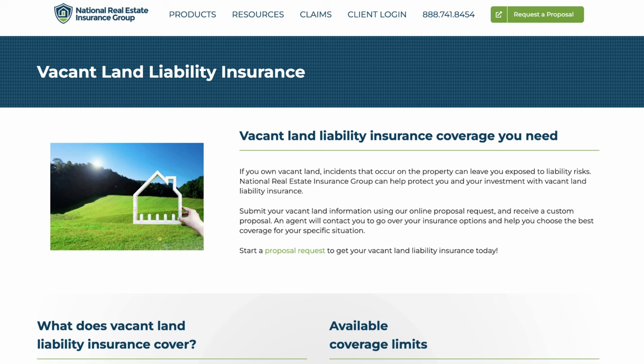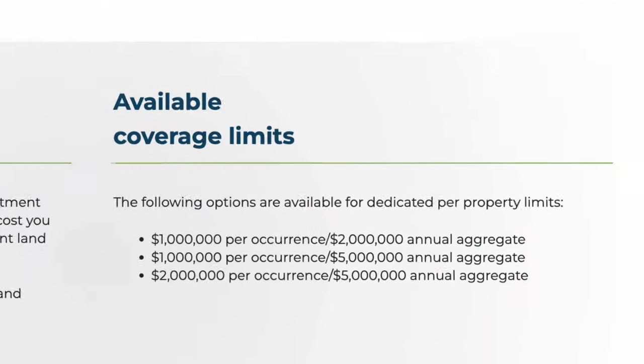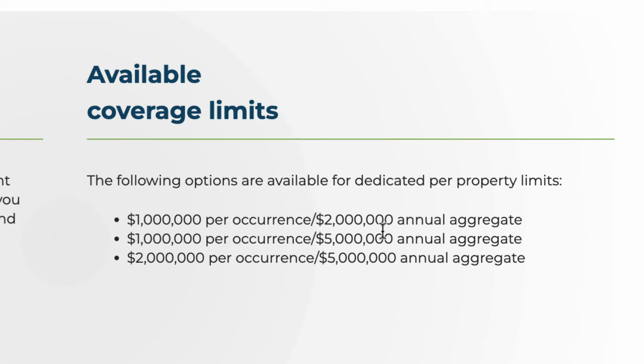In terms of what this covers exactly — the idea is if you own land and somebody walks onto your property and injures themselves, depending on how much coverage you buy, it can cover up to a million dollars per occurrence or $2 million per year, or a million per occurrence or $5 million per year, or $2 million per occurrence or $5 million per year. As they explained it to me, if you own land in an area that gets a lot of foot traffic — say it's in the middle of a big city and there's people coming and going all the time walking through your property — you might want to get a higher amount of coverage because there would be a higher probability of somebody walking onto your property and inadvertently hurting themselves.